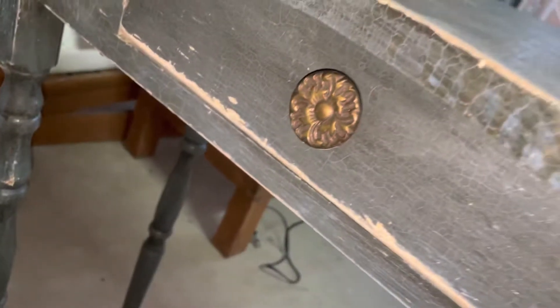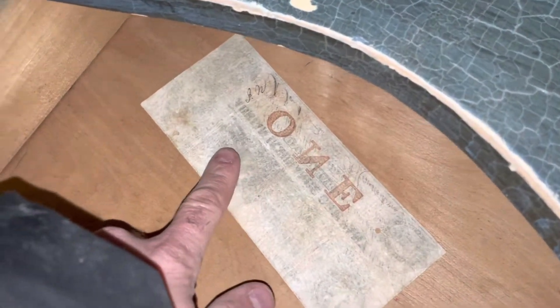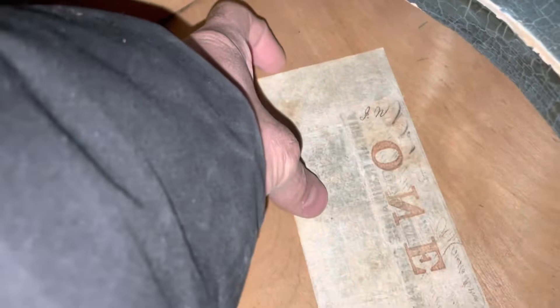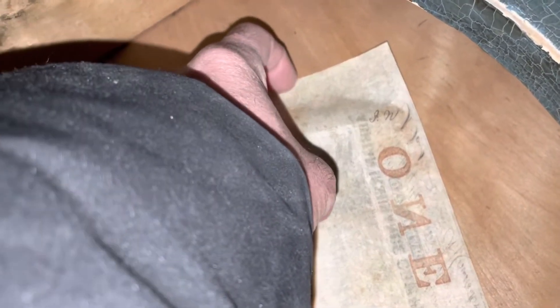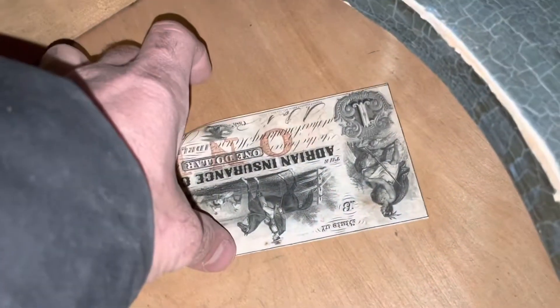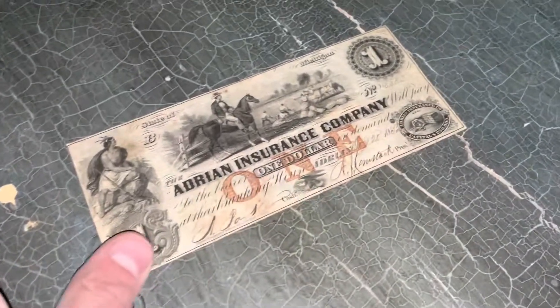There is a drawer here — or maybe it's not a real drawer, it's stuck. Oh, there's a name or something here, a sticker paper. Oh, it's moving — no freaking way. Wait a second — Adrian Insurance Company, one dollar. That's awesome!